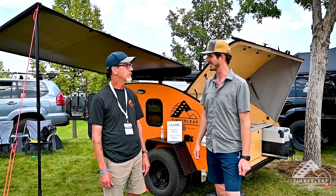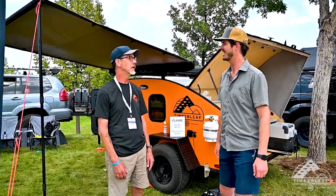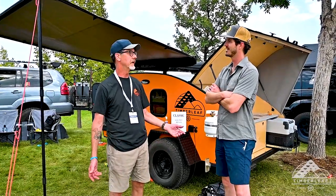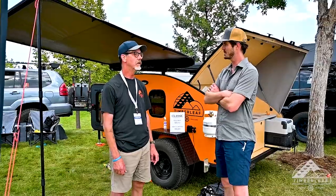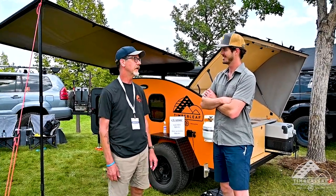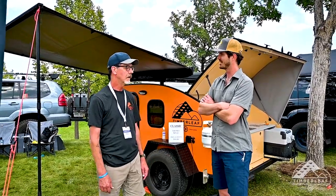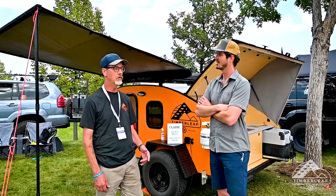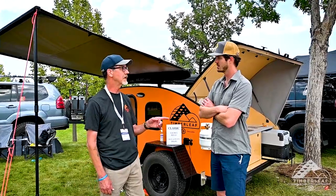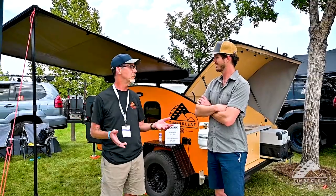We've gone through COVID, you guys have grown, you've moved — just tell me what's going on with Timberleaf Trailers these days. Well, we have grown exponentially. We were going before the pandemic, and we've done really well since, but we can only handle so many orders. We have introduced a new trailer since you last talked.